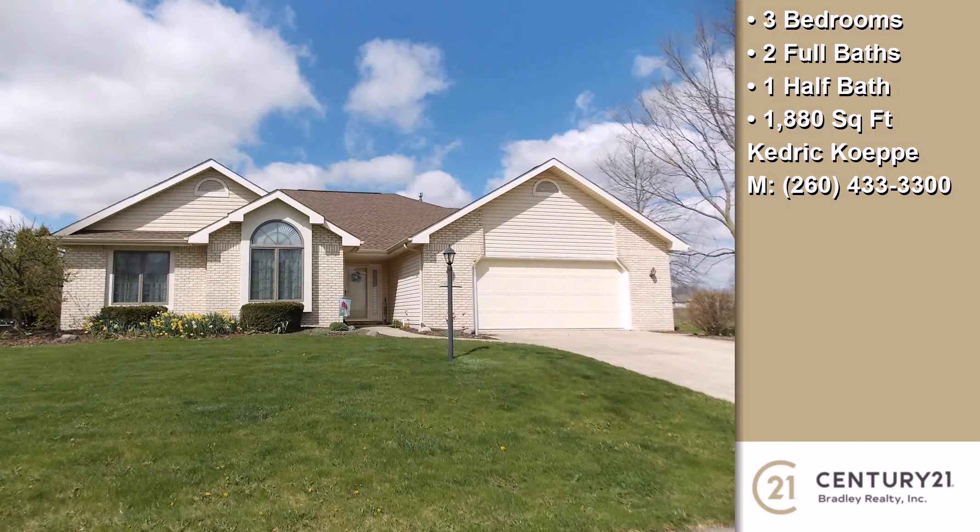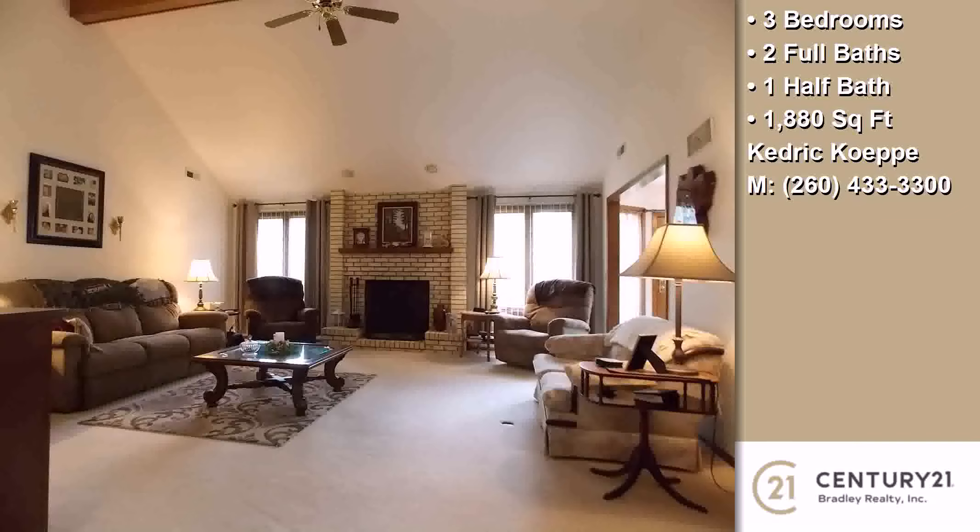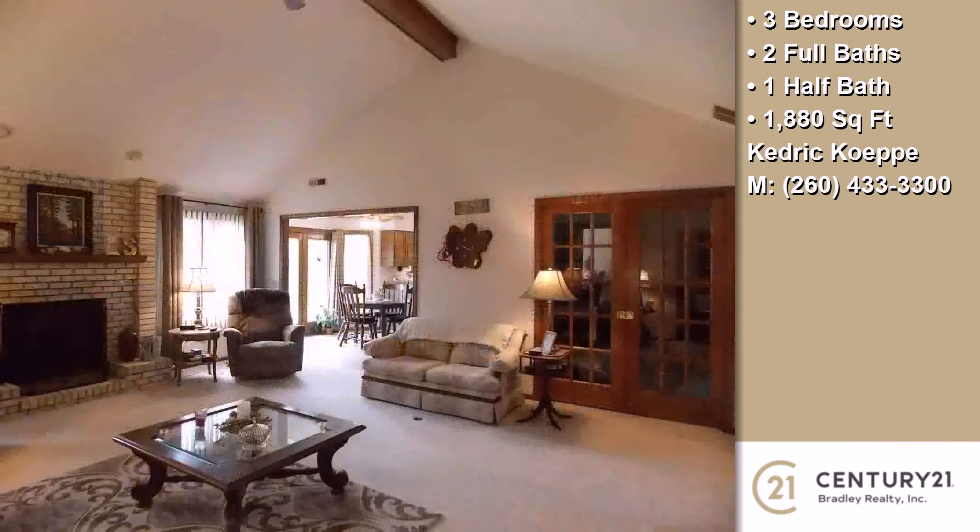Interior features of this property include a first floor master, an open floor plan, walk-in closets, a fireplace, a formal dining room, a great room, and an eat-in kitchen.